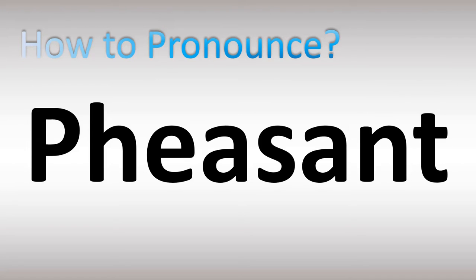We are looking at how to pronounce this word in more confusing vocabulary. Let's break down the pronunciation. The name of this animal is pronounced as pheasant — two syllables. Both British and American English pronunciations are similar, with stress on the first syllable: pheasant.